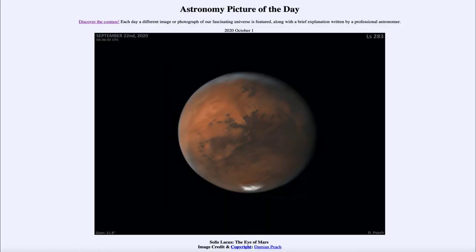Greetings, and welcome to the introduction to astronomy. One of the things that I like to do in each of my introductory astronomy classes is to begin the class with the Astronomy Picture of the Day from the NASA website, that is apod.nasa.gov/apod.